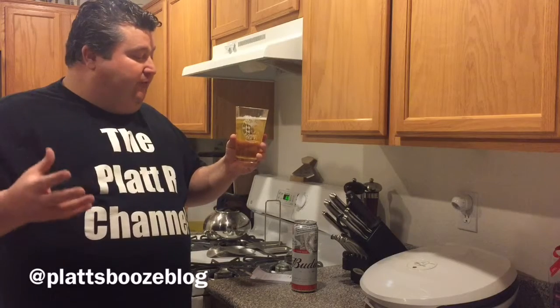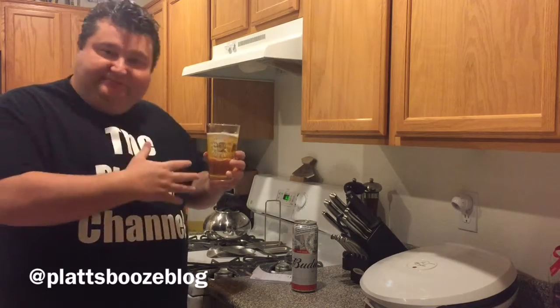Very light, very refreshing, carbonated. This is a drinkable beer. I do get a hint of sweetness — and I've always gotten this on Budweiser — because there's not a lot of hops in there. That hop bitterness is not there to neutralize what little malt there is.